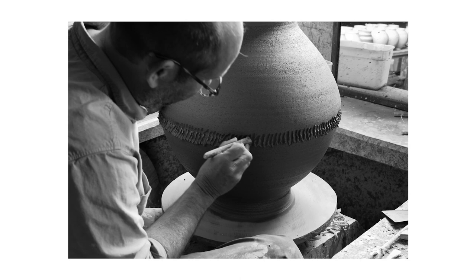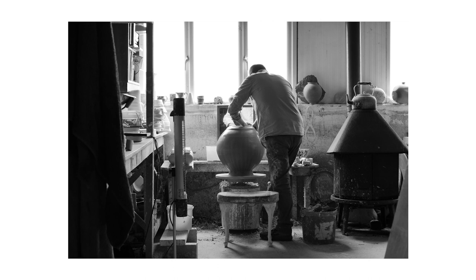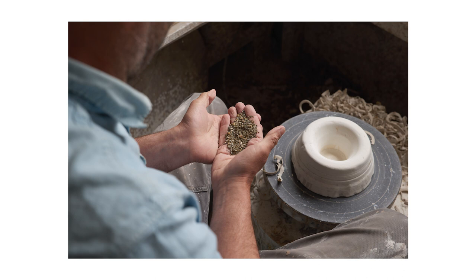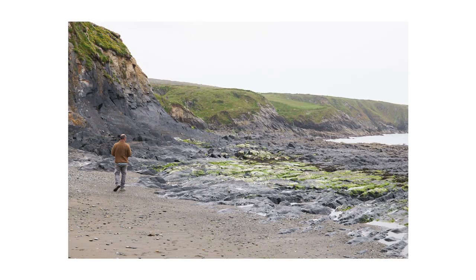Sometimes I'm going out wanting to go to a particular place that I think has a geologically interesting material that might work well in the work. Other times I'm just out walking and I see stuff that I think, oh, that looks interesting, that might work well in a piece.